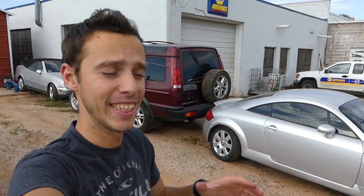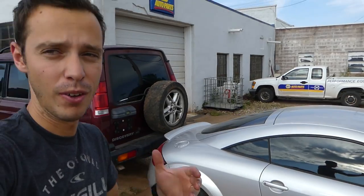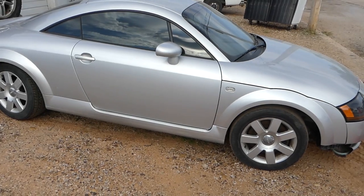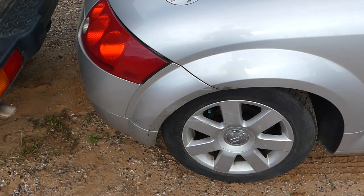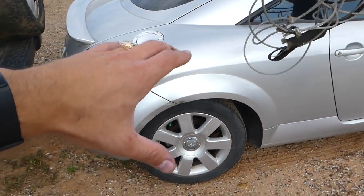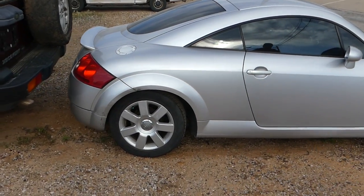Welcome back to World Mechanics. Today we'll be doing something unusual. We have an Audi TT - you can check the video on auto repair - it needs some work. It has quite a bit of damage and suspension damage. We'll be stealing the whole rear suspension from a Beetle we have to try to flip the Audi and make a few bucks.